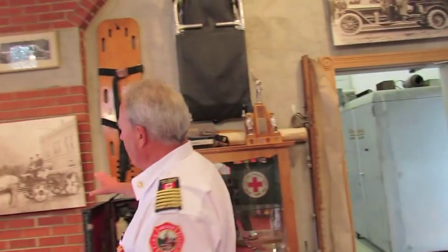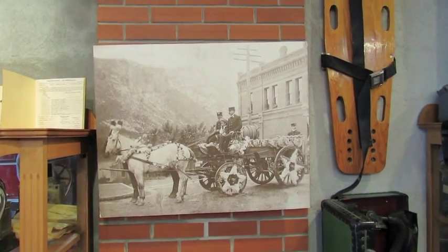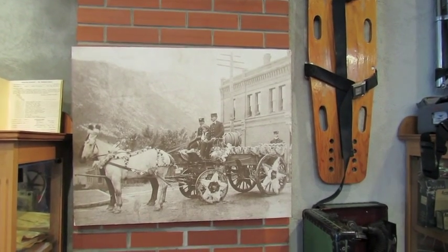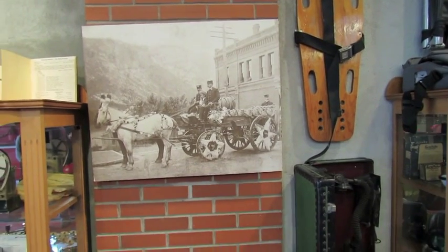This is a wagon here. This was originally stationed at the Josephine Victoria Street Fire Hall. It did work out of here as well. So when they moved in here, they had two teams of horses.